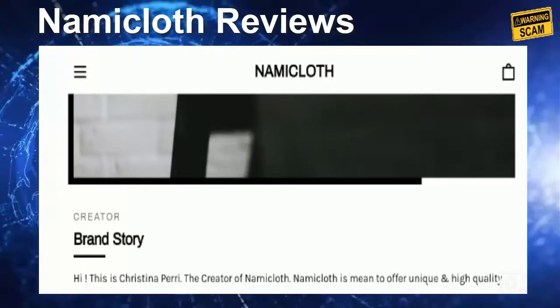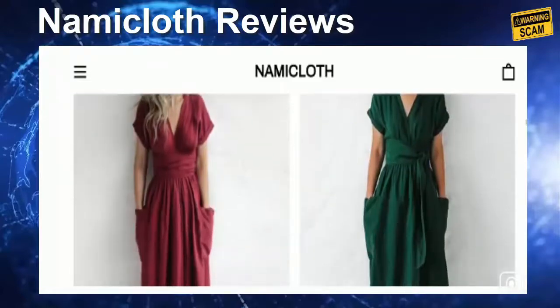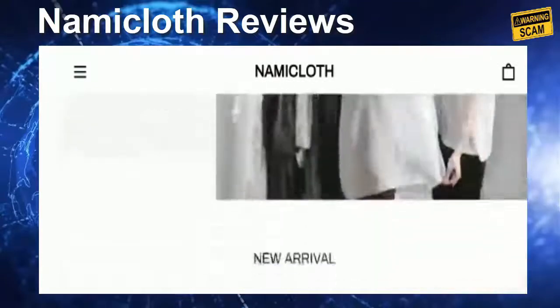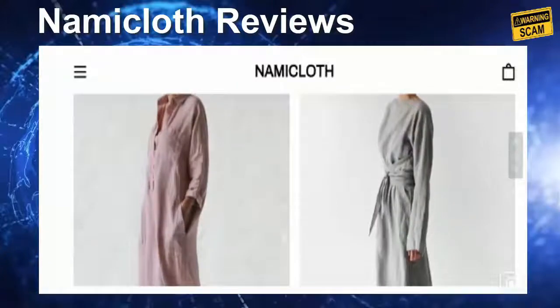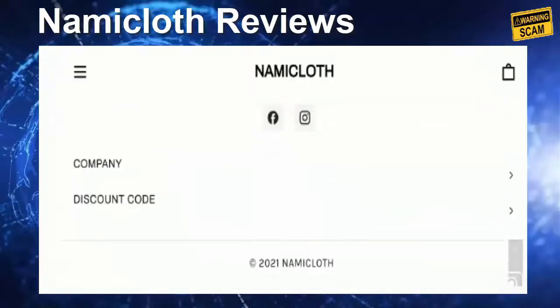It is an online shopping store based in the United Kingdom, United States, and Germany, that deals with women's fashion clothing including linen dresses, floral dresses, knit dresses, casual jumpsuits, blouses and tops, linen pants, and various accessories. If you want to visit the product category list, visit the menu option button and you will find all the product categories. The prices of these offerings are too good to be true, as they are offering huge discounts on various products and dresses.